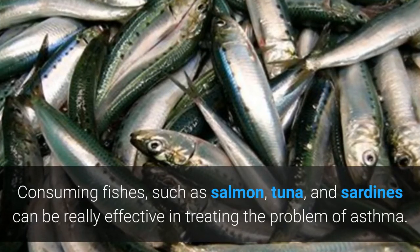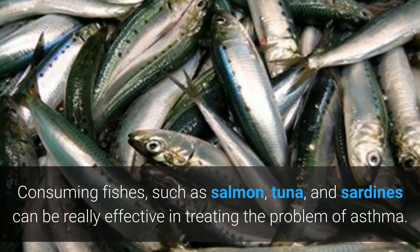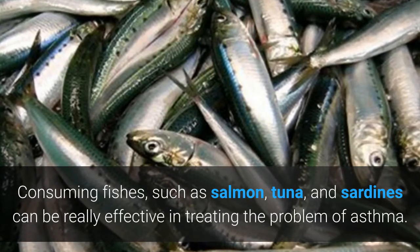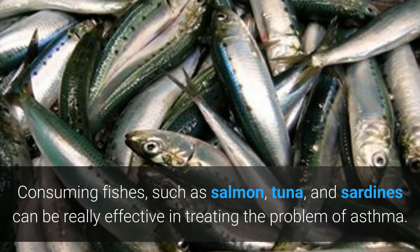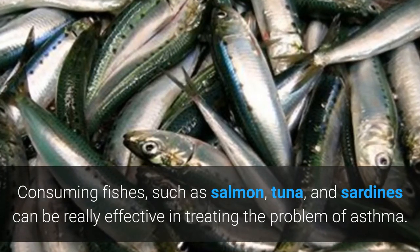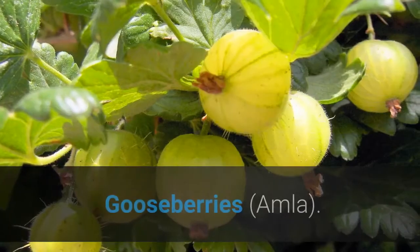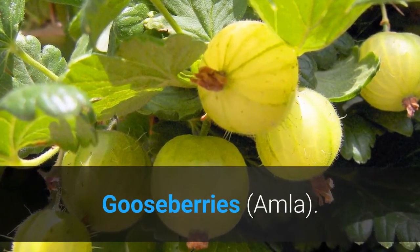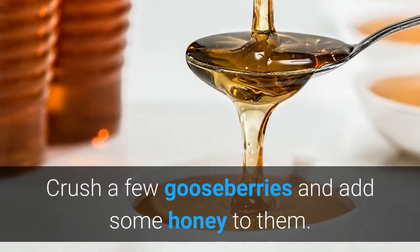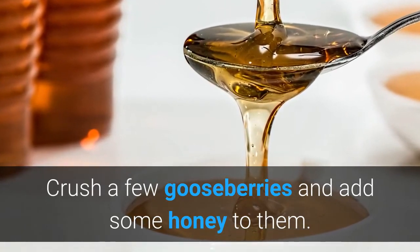If you cannot consume those fishes in cooked form, you can opt for their oils. For those who are not vegetarians — but we have to make sure that all of these are organic and without toxins from pesticides, herbicides, and artificial fertilizers. Gooseberries or amla are good for asthma. Crush a few gooseberries, add some honey to them, and consume the mixture.